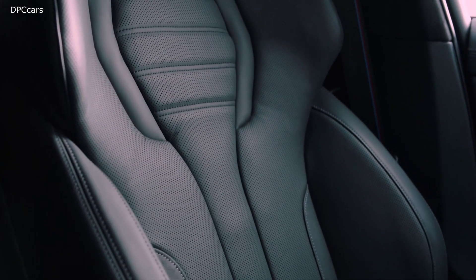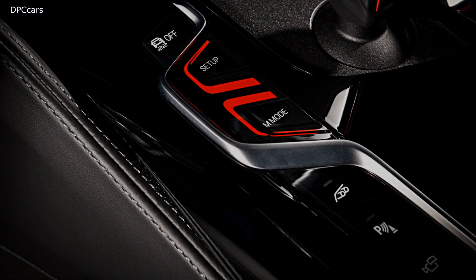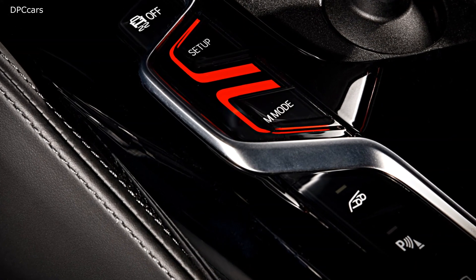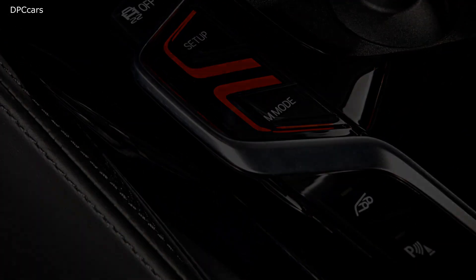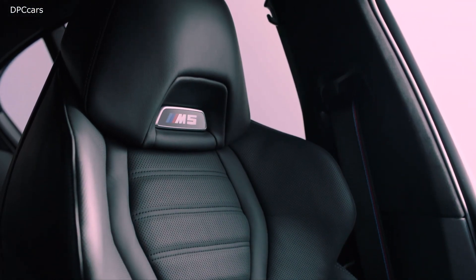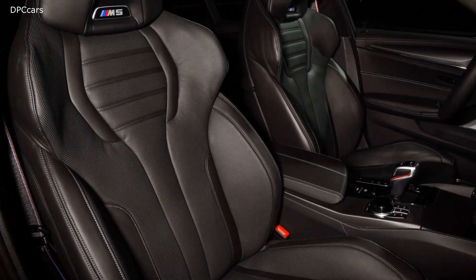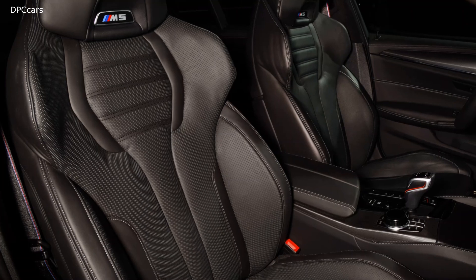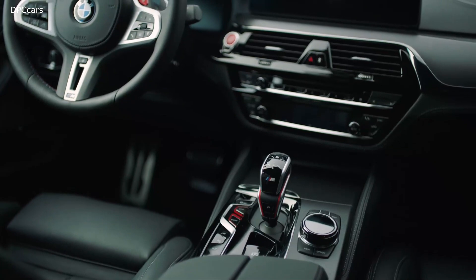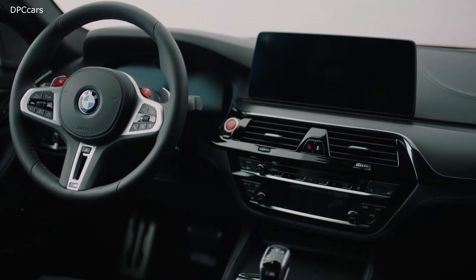What doesn't change in the update is power. The standard 2021 M5 still gets 600 horsepower and 553 foot-pounds of torque from a twin-turbocharged 4.4-liter V8. The M5 hits 60 miles per hour in just 3.2 seconds and tops out at 190 miles per hour with the optional M Driver's Package. The slightly more powerful M5 Competition produces 617 horsepower and 553 foot-pounds of torque, giving it a 0-to-60 time of 3.1 seconds.